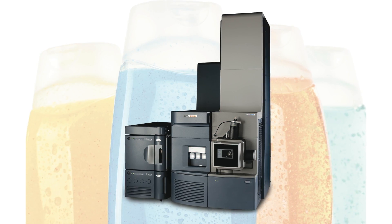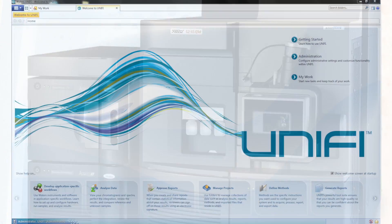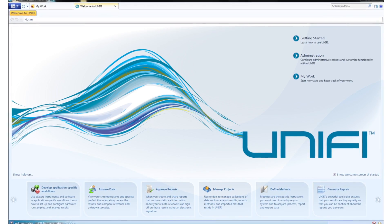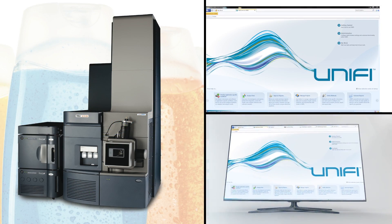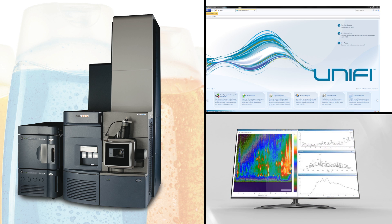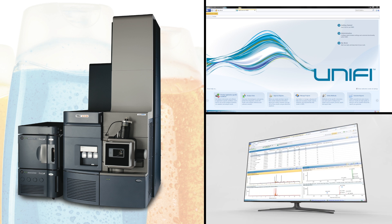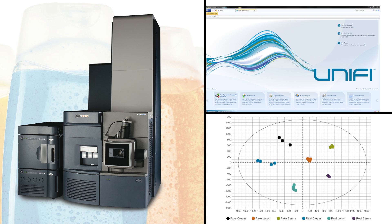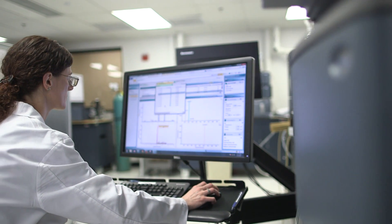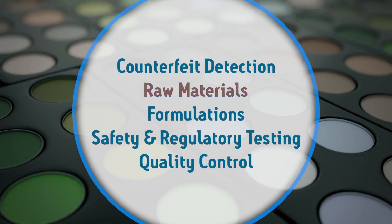The Waters approach to counterfeit testing is built around the Acuity UPLC i-Class system, Zevo G2XS Q-TOF mass spectrometer, and Unify scientific information system. Combining the i-Class and G2XS allows you to analyze the broadest range of compounds in the most complex samples. Data processing with Unify follows, enabling fast identification of authentic and counterfeit cosmetics using its built-in multivariate analysis tools. With Waters systems, cosmetics and personal care manufacturers have the tools to protect their revenues, consumer health, and brand integrity.